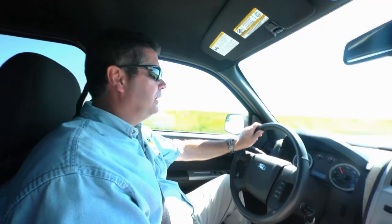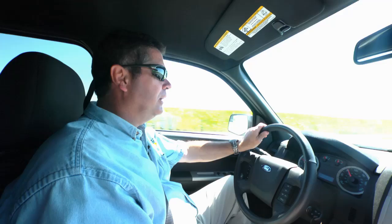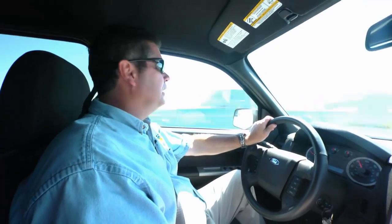Right now we're driving west of Tulare, California, the San Joaquin Valley. We're in Tulare County right now, the largest dairy county in the entire world.